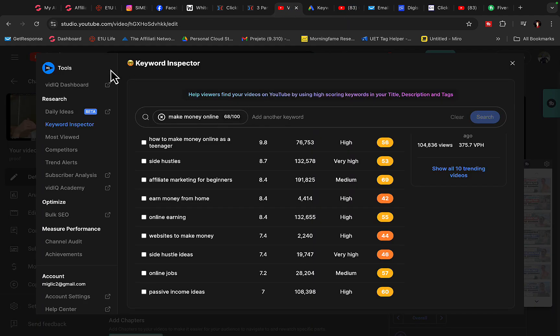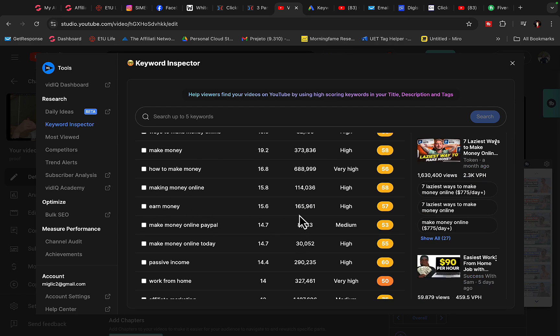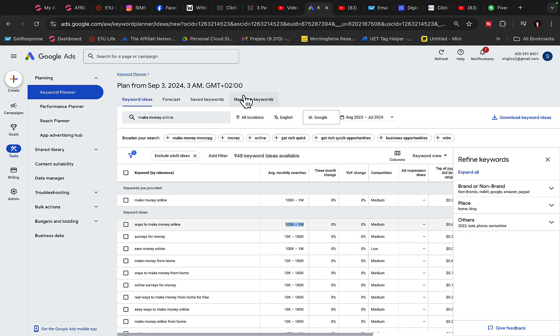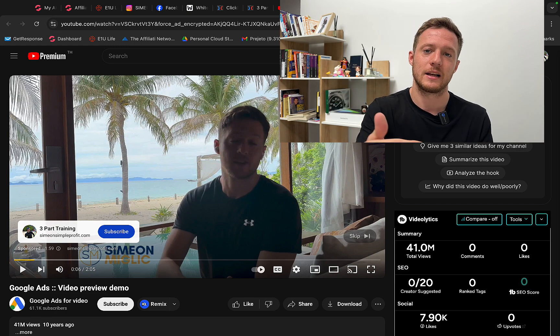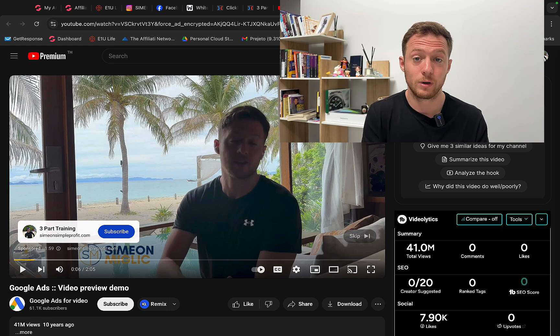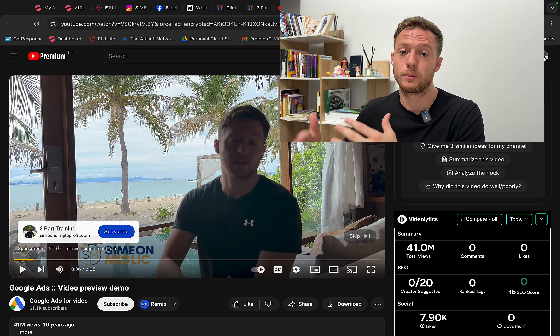We can also go over to YouTube and use the vidIQ tool to research ad traffic. Typing in 'make money online' on YouTube shows 'how to make money online' gets 1.3 million searches every month, 'make money online' gets 1 million searches, 'earn money online' gets almost 200,000 searches, and 'affiliate marketing' gets 1 million searches. People on YouTube and Google who are typing in these keywords are clearly showing intent and interest, so if we show them our ad at that time, many will click, opt into our list, and buy. This is how I turned $600 on my first Google Ads campaign into $12,000 with ClickBank affiliate marketing by targeting specific keywords.